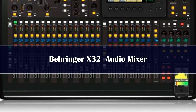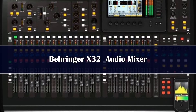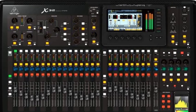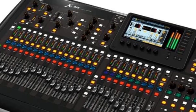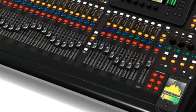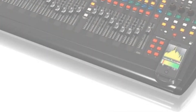Number 1: The Behringer X32 is one of the most roadworthy digital mixers on our list. It has tons of capabilities and a robust and sturdy case that will get it through some harsh winters on the road. It comes with Midas-designed mic preamps that sound amazing and offer crystal clear audio. If you're not taking it on the road, it is perfectly suitable for recording studio use as well.